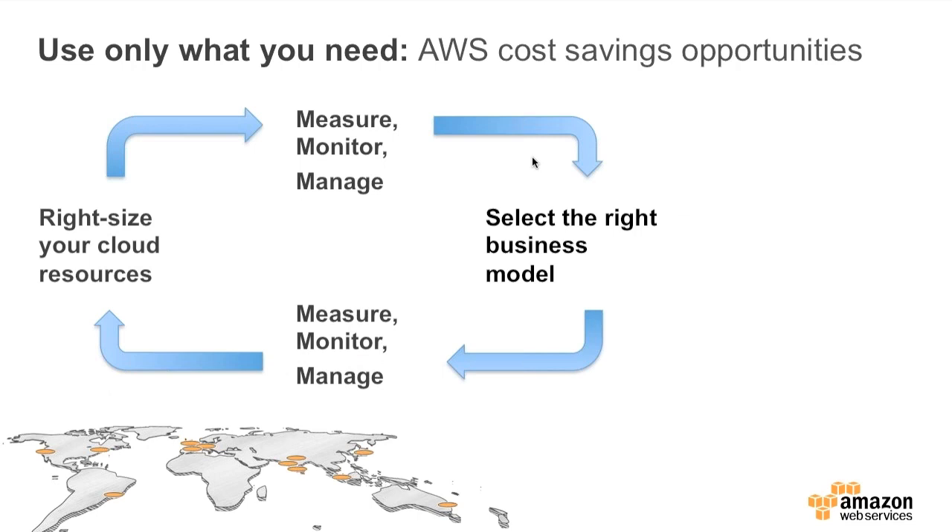This is really a circle — potentially a never-ending circle, although for individual applications it can reach a point where it's very steady and you know exactly what you're going to need. You need to monitor and measure, then you right-size, and then you continue to monitor and measure. At some stage you should reach a level of predictability and stability within an application where you can flip your thinking to selecting the right business model.